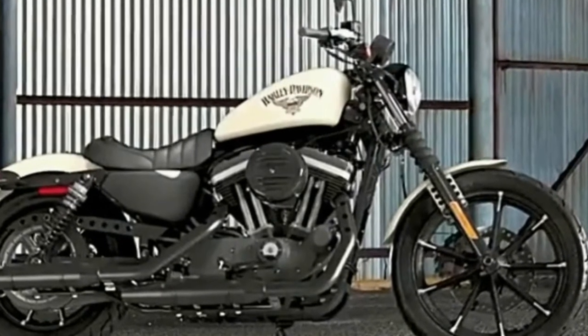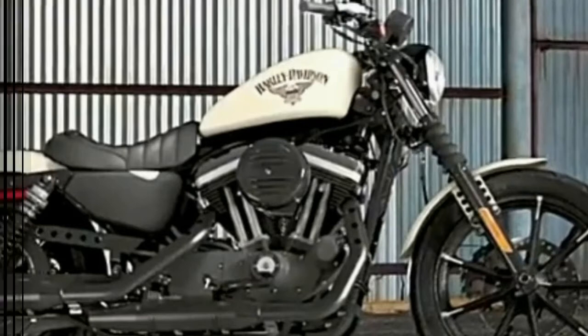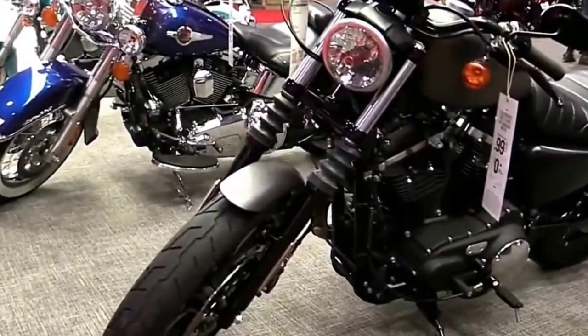Rear Adjustable Shock with Spring Preload, Rear Suspension Type Twin-Sided Swing Arm. Seat Height 29.9 inches.